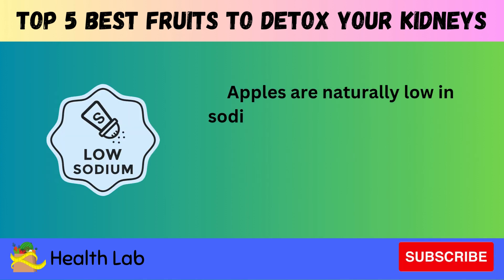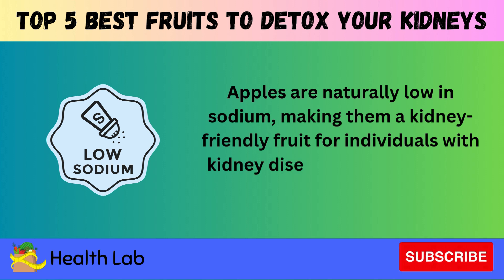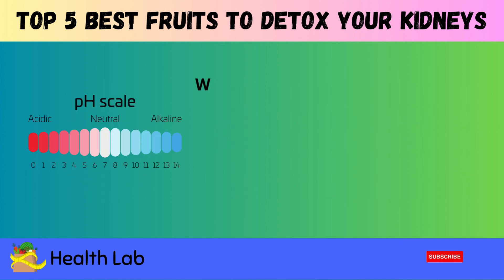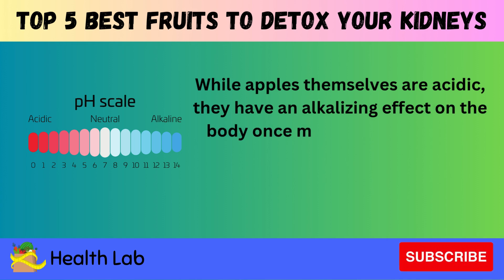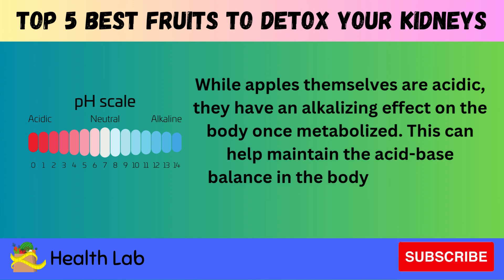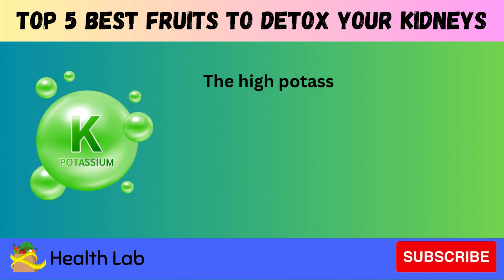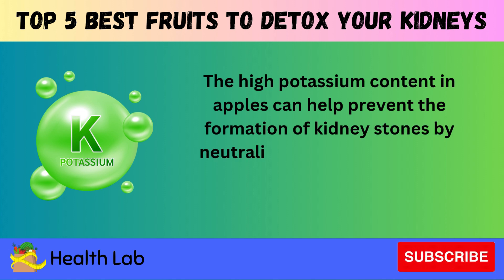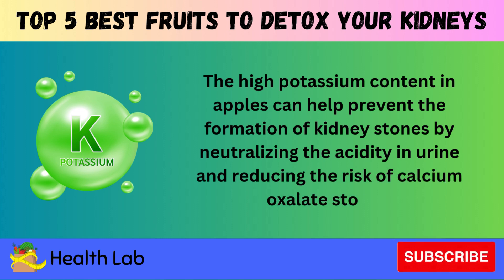Apples are naturally low in sodium, making them a kidney-friendly fruit for individuals with kidney disease or those looking to reduce sodium intake. While apples themselves are acidic, they have an alkalizing effect on the body once metabolized, which can help maintain the acid-base balance and support kidney function. Additionally, the high potassium content in apples can help prevent the formation of kidney stones by neutralizing the acidity in urine and reducing the risk of calcium oxalate stones.